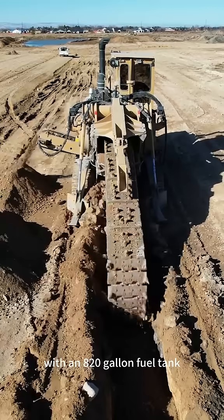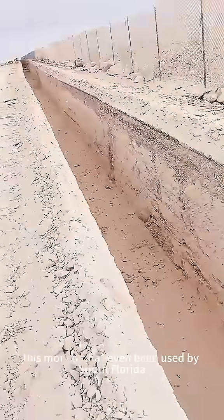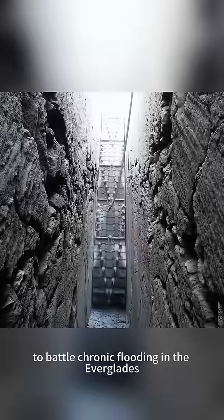With an 820-gallon fuel tank, it can run for hours without breaking a sweat. In fact, this monster has even been used by South Florida water managers to battle chronic flooding in the Everglades.